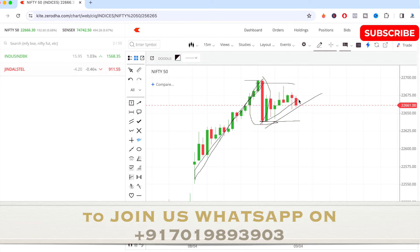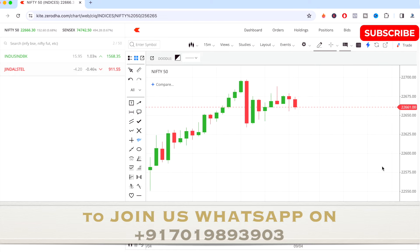After that red candle, the market has taken a very good support at that level and consolidated there. It has not gone pretty much higher from there, but it has consolidated a bit on the buying side — in the upper side. This is how the Nifty 50 has performed today.